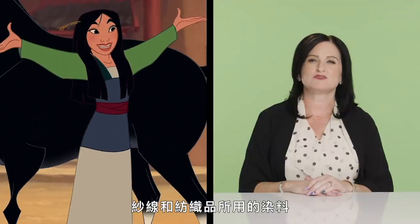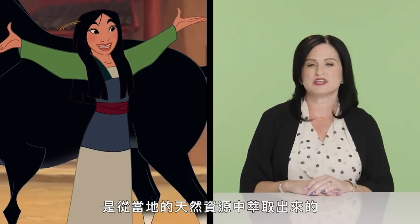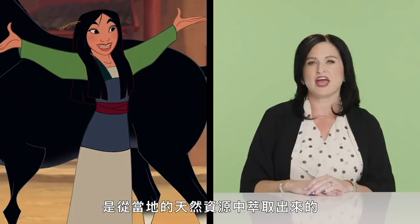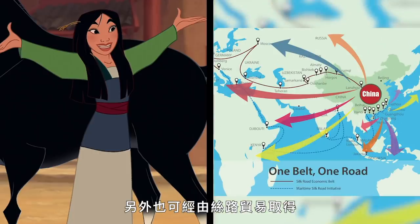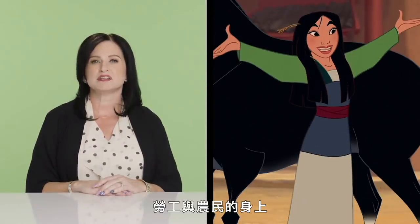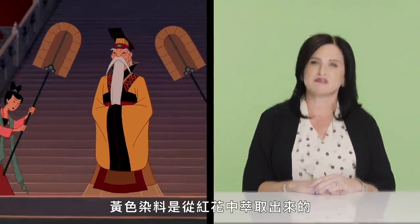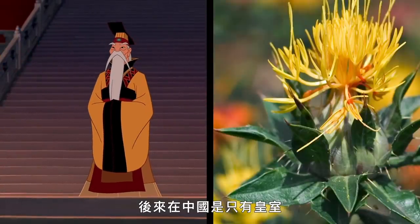Dyes used for coloring yarns and textiles were derived from natural sources, indigenous to the region or available via Silk Road trade. Various shades of brown and rust were common amongst laborers and farmers because they effectively hid dirt and wear. The color yellow, derived from safflower, would be reserved for the royal household in later years in China.